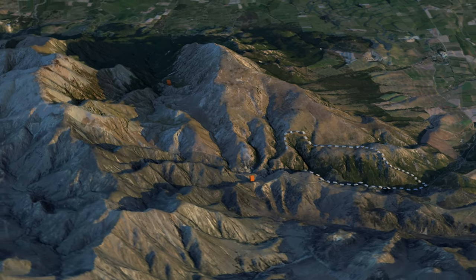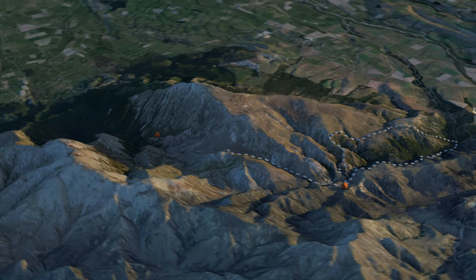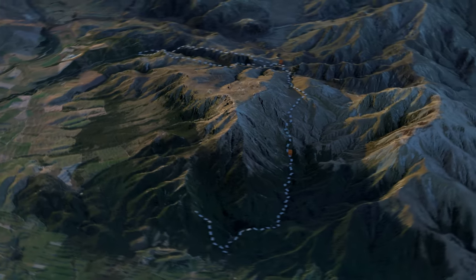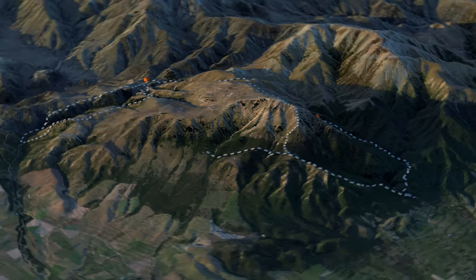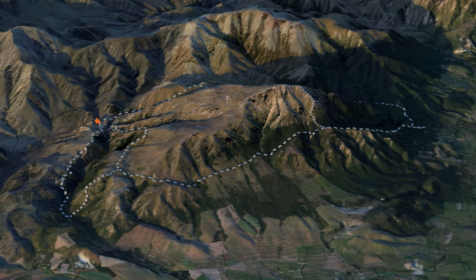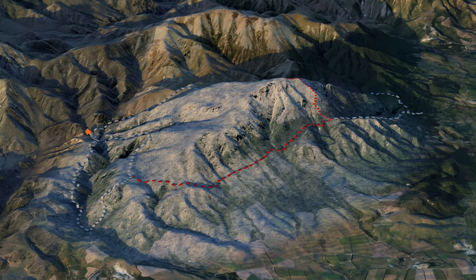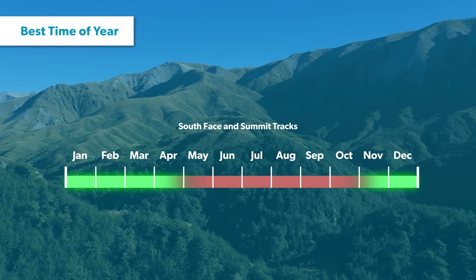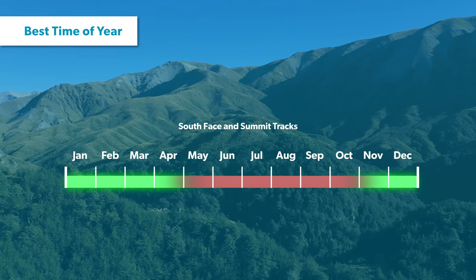Mount Summers has numerous walking tracks that can be attempted in any direction. It truly is a pick-your-own adventure depending on the weather, your fitness level and how much time you have. The south face, including the summit and Mount Summers track, can have persistent snow cover during winter and spring, so the best time of year to attempt these routes is from November through April.